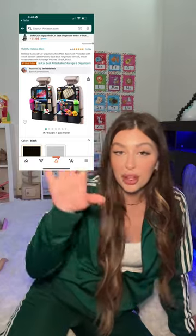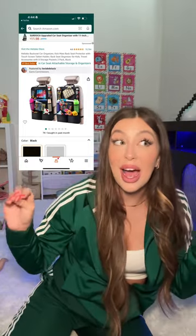Car organizers to keep all your diapers in place or wipes. I would get two if you have two babies and put them in front of each of their car seats. Keep their stuff separated, organized, and off of your floor. Love having this.